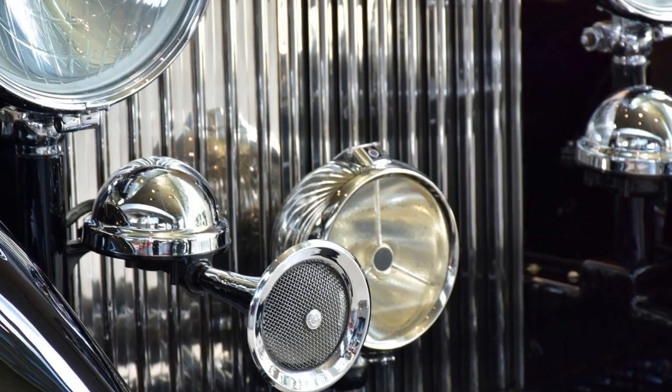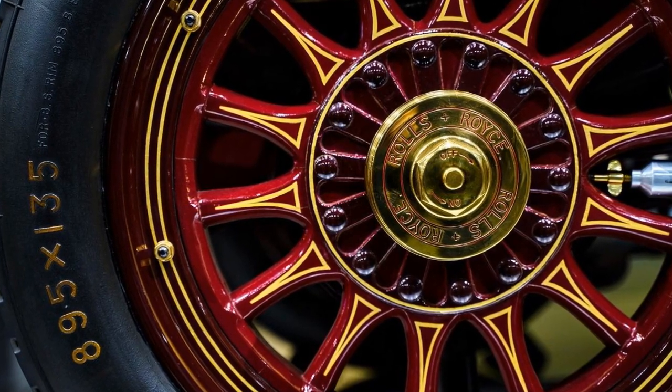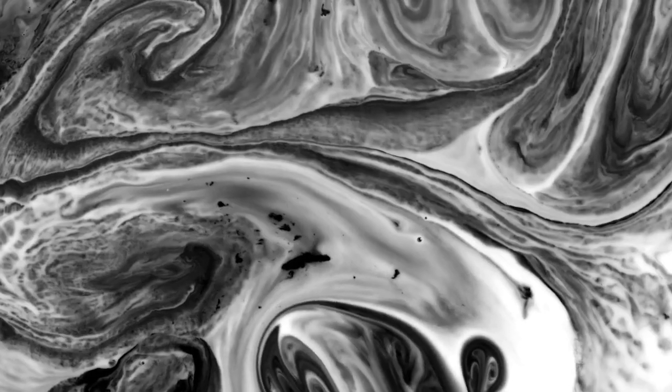In the world of luxury where every detail matters, one man has dedicated the past 17 years to a singular, exquisite task: painting the iconic pinstripes on every Rolls-Royce vehicle. Meet Mark Court.